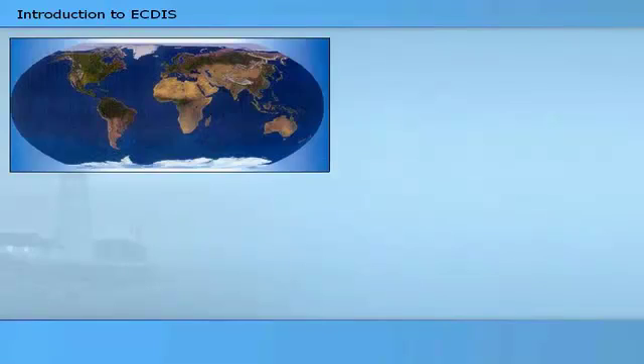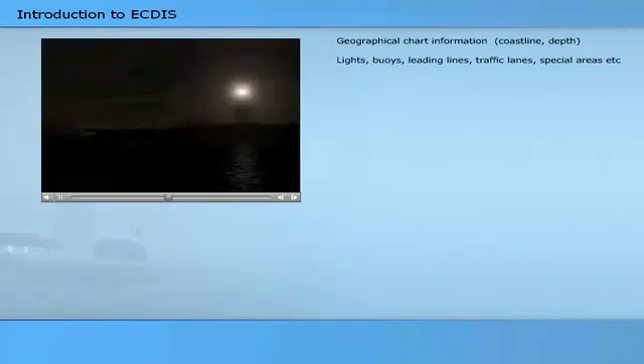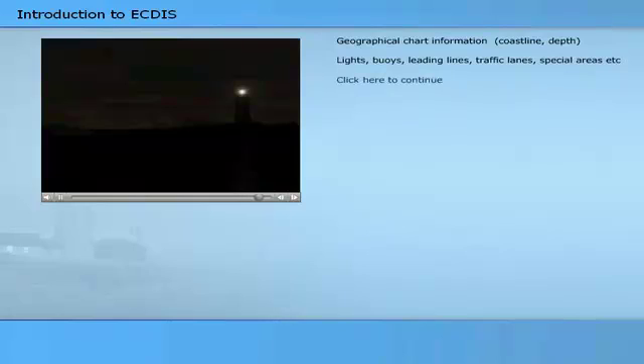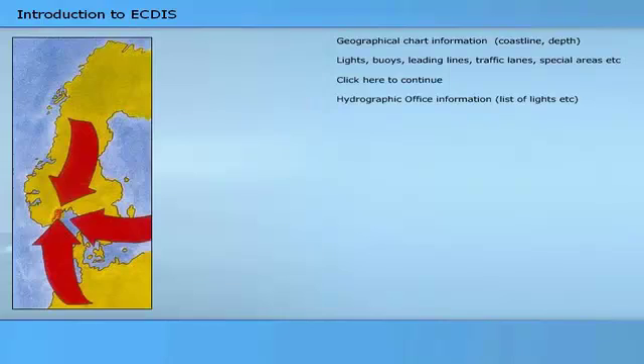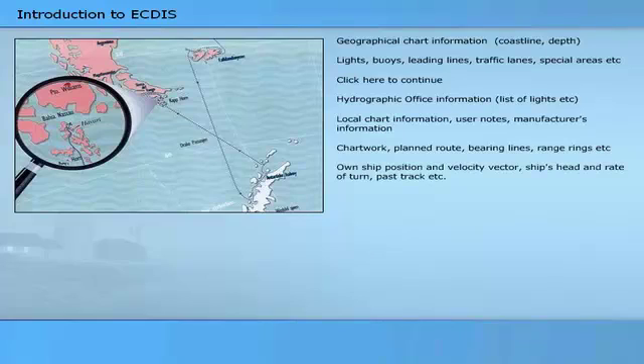ECTIS information may include geographical chart information such as lights, buoys, leading lines, traffic lanes, special areas, etc.; hydrographic office information; local chart information; user notes; manufacturer's information; chart work including planned route, bearing lines, range rings, etc.; own ship position and velocity vector; ship's head and rate of turn; past track; and navigational warnings and alarms generated by ECTIS.